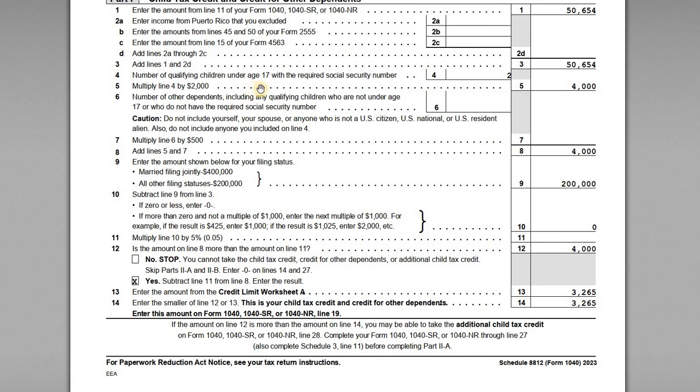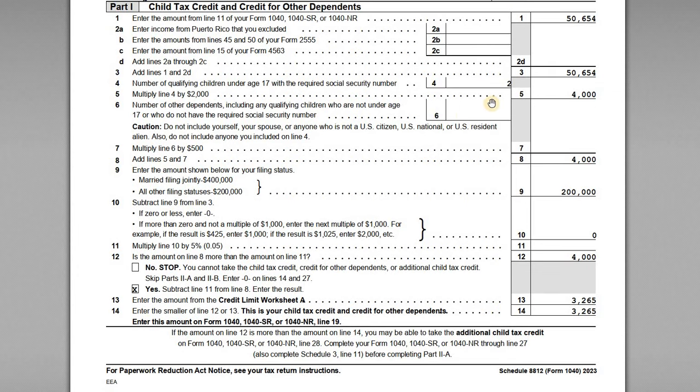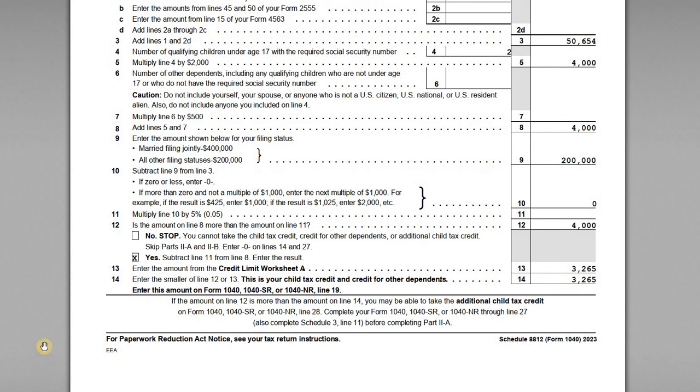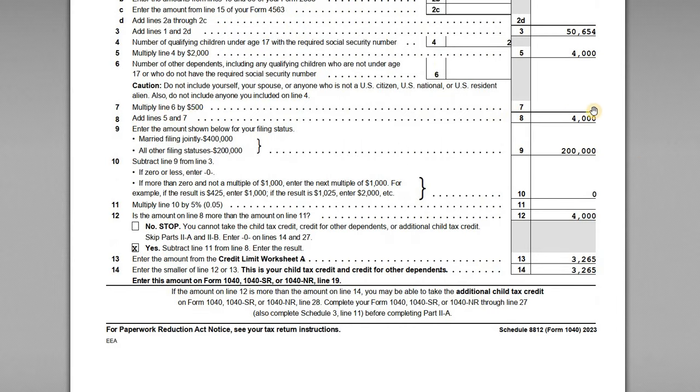On line four, the number of qualifying children under 17 who also have a valid SSN — she's got two. The Social Security number is very important. If you have a child born during the tax year and they've yet to have their SSN assigned, you need to extend your return and wait until it is assigned. If you file without a valid Social Security number, it's going to be rejected — the IRS is not going to process it. So we've got two qualifying children times $2,000 per child, giving us $4,000 of eligible credit potentially available.